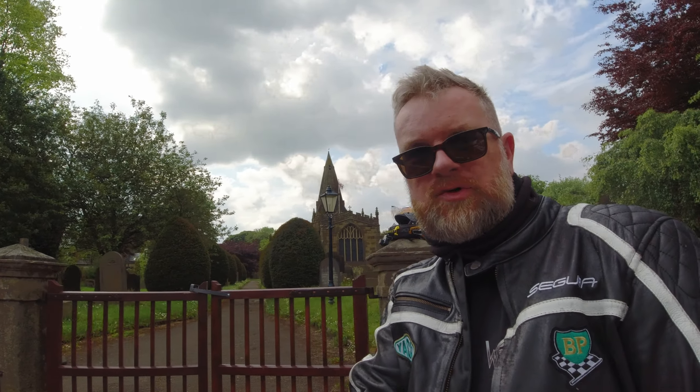Yo guys, I'm Fasty Rides and welcome along. Today we're just outside Castleton, a place called Hope, and I've got a new bike. If you want to see it, stick around and we'll go out for a ride.